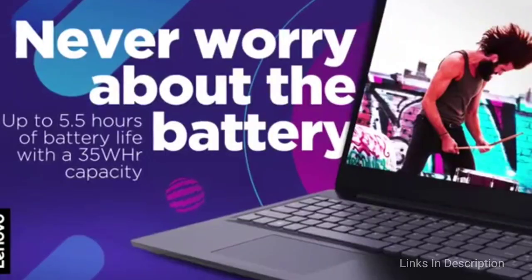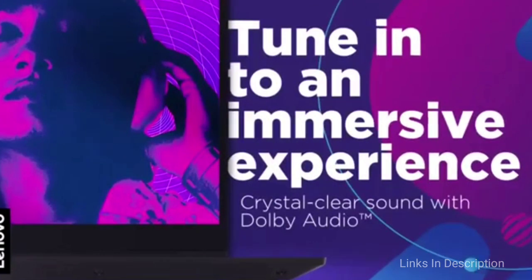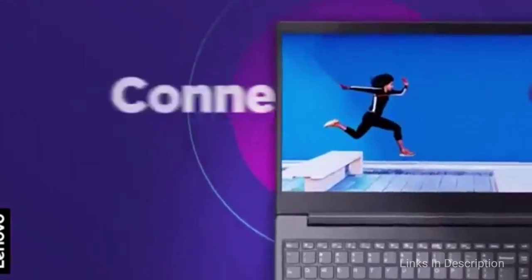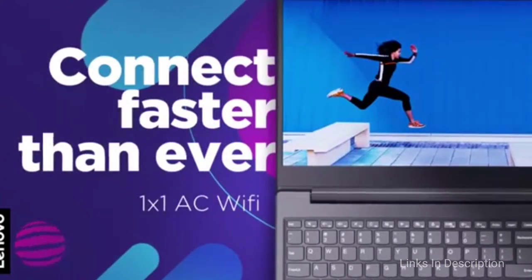The main attractive features of this laptop are its beautiful 15.6-inch HD-ready display, AMD A6 processor, 4 GB of RAM, and 1 TB of hard disk storage. The laptop will cost you around 25,000 to 28,000 Indian rupees and $300 in the international market.